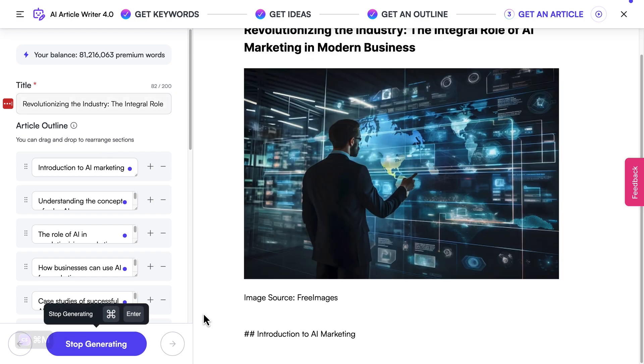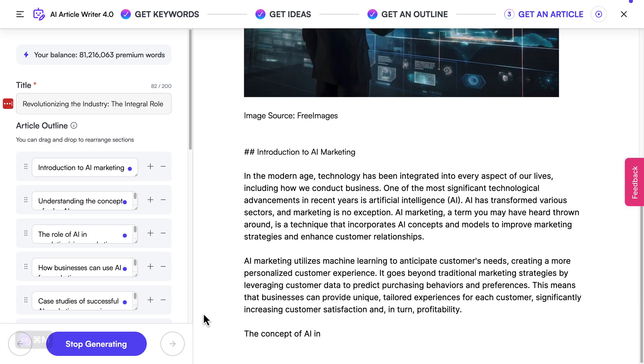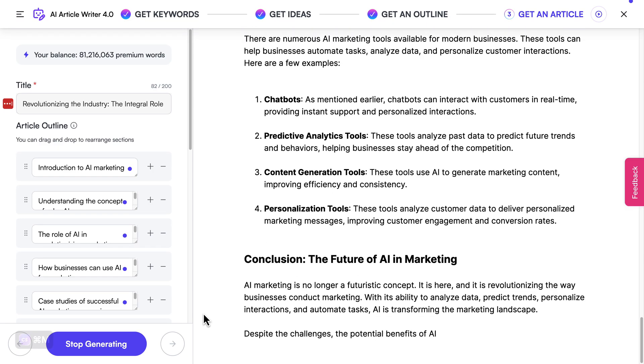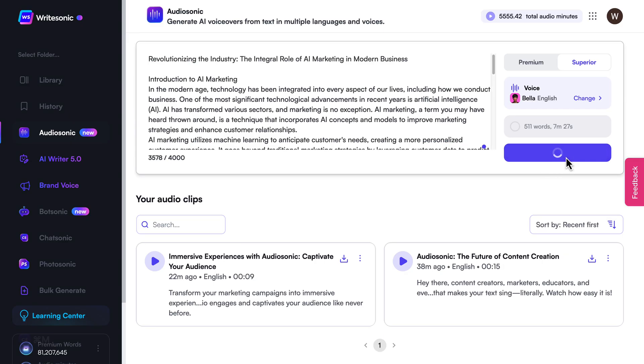But we're not stopping there. With WriteSonic, you can craft on-brand, factual articles too. Got your article? Awesome! Now let's bring it to life. One click and your article is ready for its voiceover. It's like magic, but better.